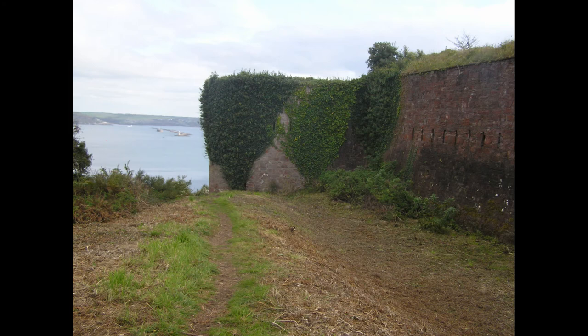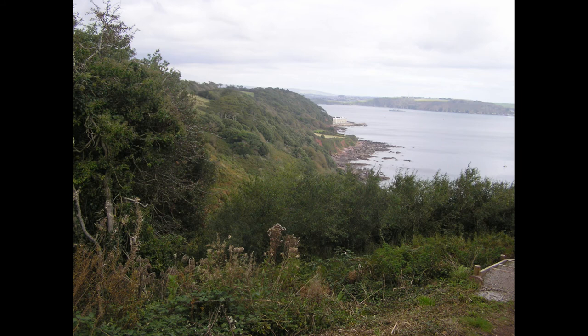Now we're back on the outside, similar view to the one you saw before. Another view from the outside looking down at Fort Picklecombe, and just on the bottom right-hand corner there you can see the steps that they've built — a little footpath that leads down to the coastal path, making it easy for walkers to get up and have a look around.